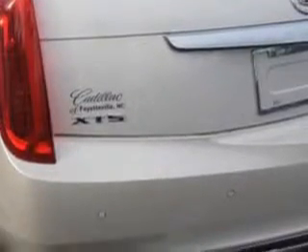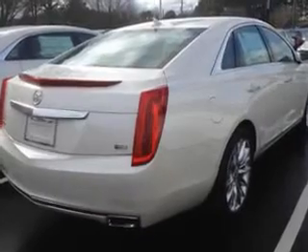Power Adjustable Lumbar Driver Seat, Push Button Start, Rear View Camera, Ventilated Passenger Seat, and much more.